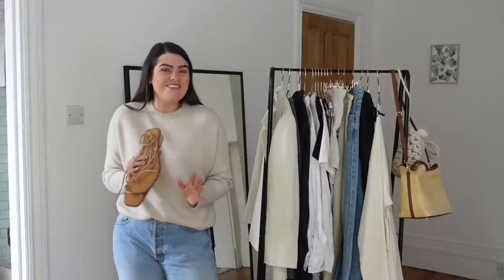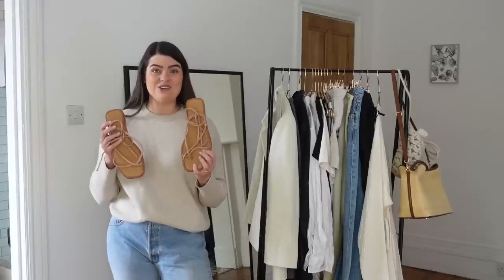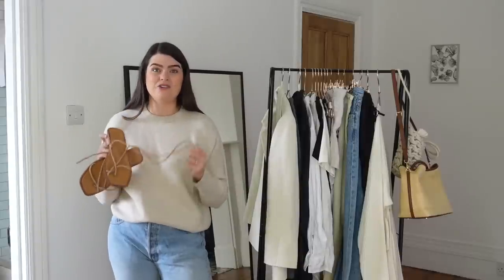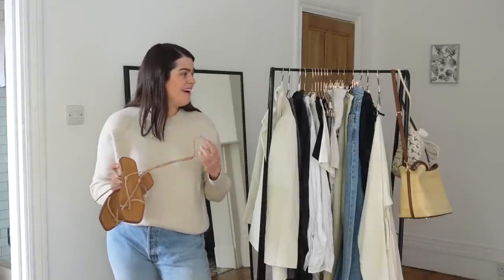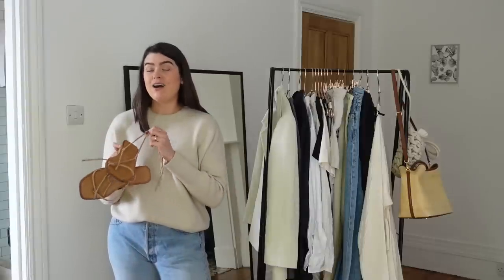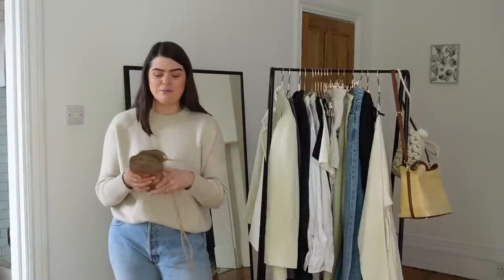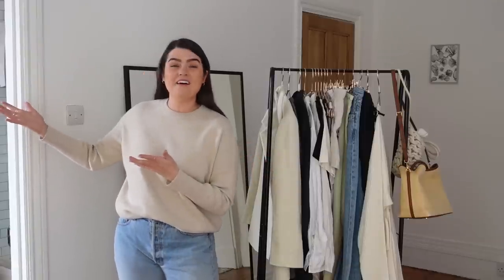Going back to the thinking of one practical option and one fun option — just as with the bags — these are the Loco sandals, and there are so many good high street dupes for them which I'll link below. They're a pinky-tan leather sandal with a very cool strap that goes around the ankle. They're just so flattering and look gorgeous with the dresses and skirt here, but I also wear them a lot with linen shorts. They have the ability to really dress up an outfit and are great for evenings, but they're also quite comfortable. I'd never take a big skyscraper heel on holiday, but I would take these — they're very small, compact, and easy to pack.